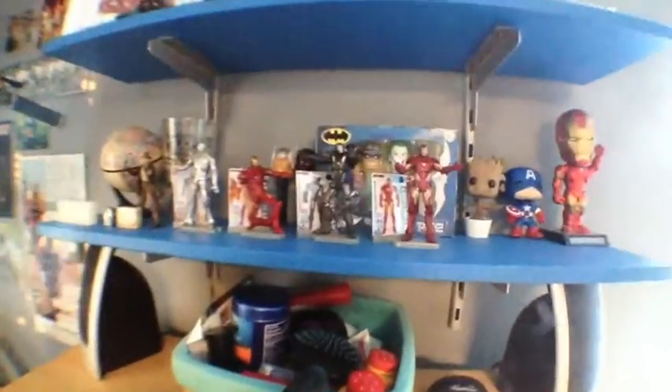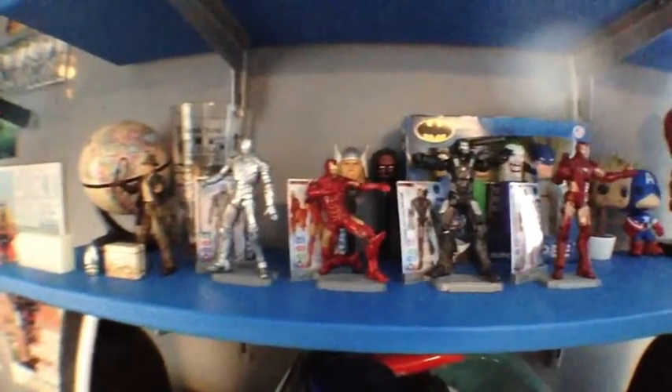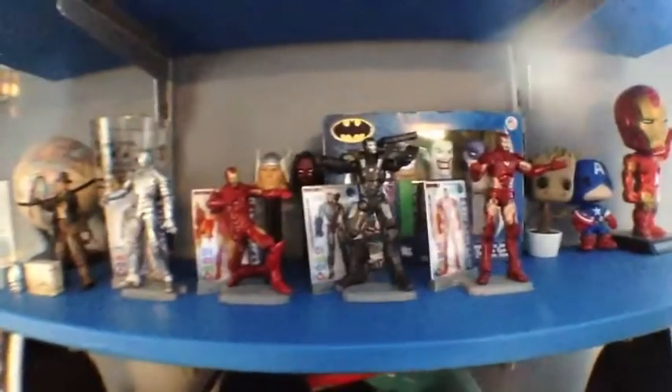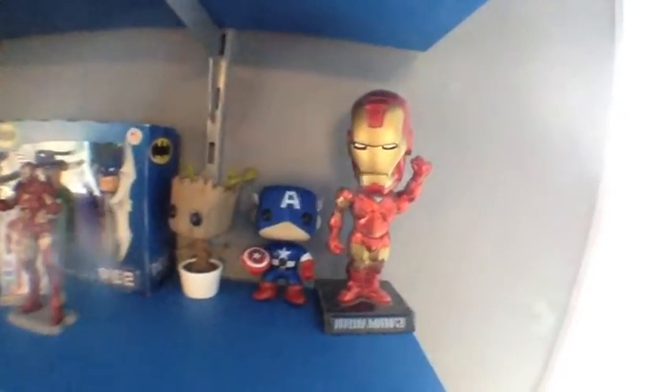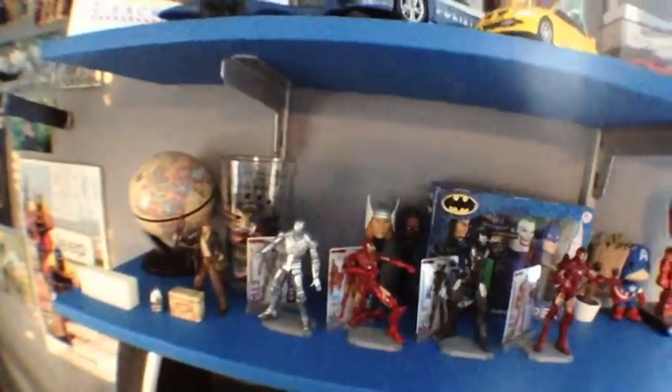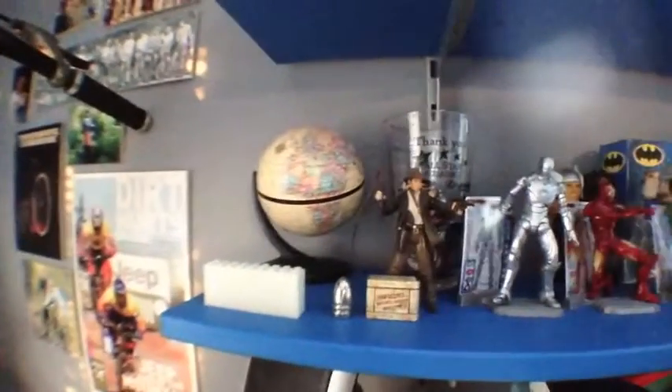Down here I have all kinds of cool comic book related stuff. I have my entire Iron Man series: the original Mark 1, the Mark 4 from the beginning of Iron Man 2, War Machine from Iron Man 2, and an original Iron Man character from the comics. I also have some pop figures — Groot and Captain America — an Iron Man 2 bobblehead, some Pez, the Batman collection, Thor, and Darth Maul.